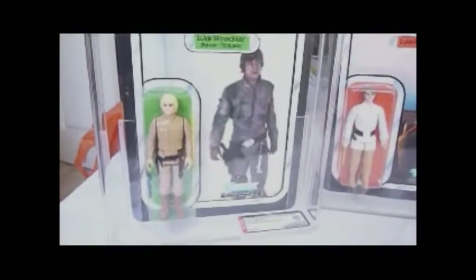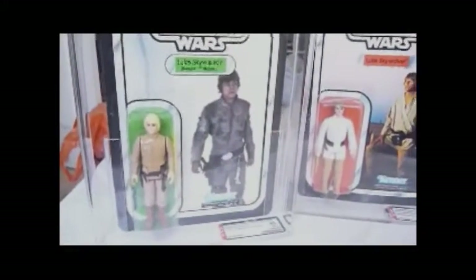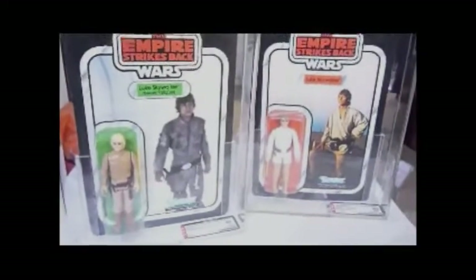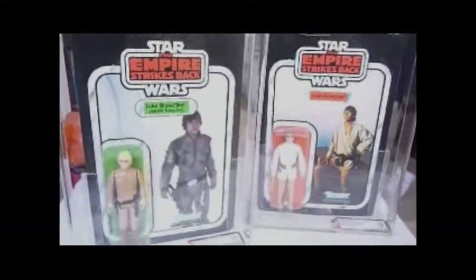The Luke on the second picture card looks much more easy to find. Okay, so that's Luke Skywalker Bespin Fatigue.